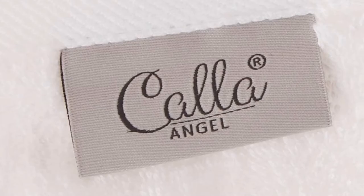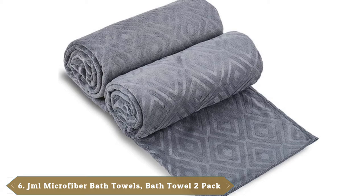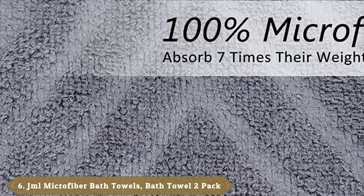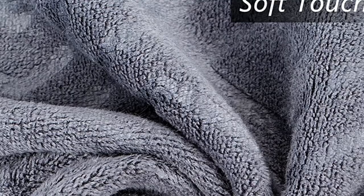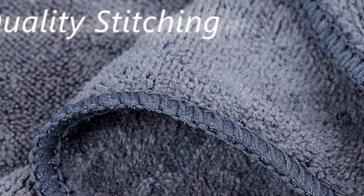The number 6 position is dominated by JML Microfiber Bath Towels, a 2-pack. Microfiber towels may feel less plush than their cotton counterparts, but that synthetic material can soak up an impressive amount of water and still dry fast. Made from 100% microfiber, these JML towels absorb up to 7 times their weight in water. They are not only good for everyday use, but these 400 GSM towels are also a lightweight option for travel, camping, the gym, pool, or beach.